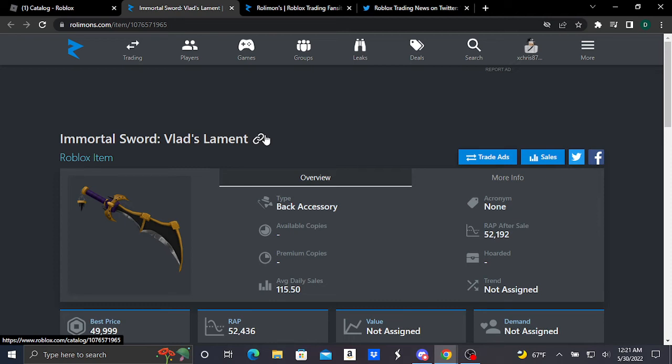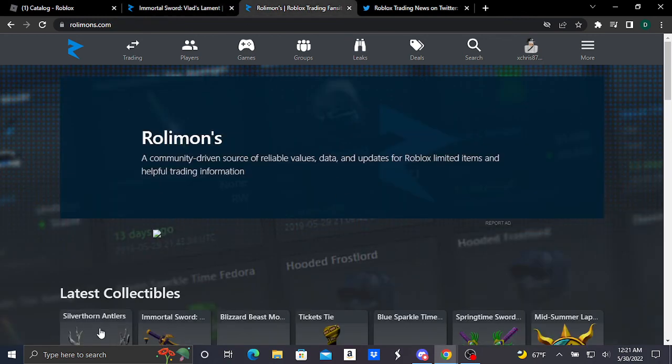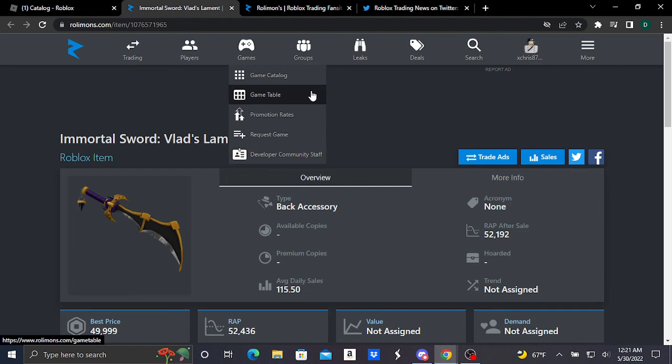This is the brand new Roblox limited accessory, and I'll be making another video on another brand new Roblox limited accessory — basically the Silver Thorn Antlers. I'll be seeing you guys in another video. Bye!